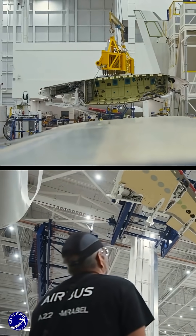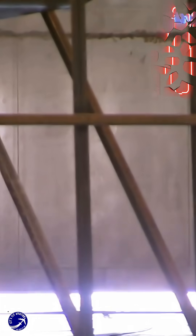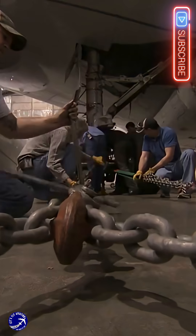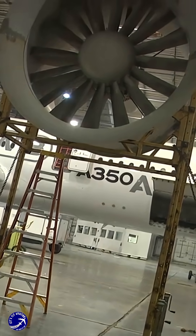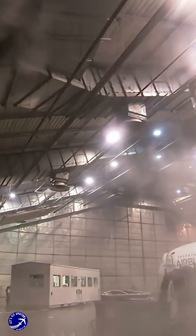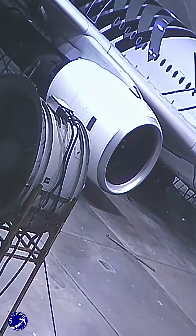Before a single new model of aircraft can carry passengers, engineers take a complete brand-new plane and put it in a giant high-tech laboratory. Their goal isn't to see if it can fly, but to simulate a lifetime of the most punishing conditions imaginable — and then some. They're looking for the first signs of microscopic cracks, the very thing that can lead to structural fatigue. So, how do they simulate decades of wear and tear in just a couple of years?